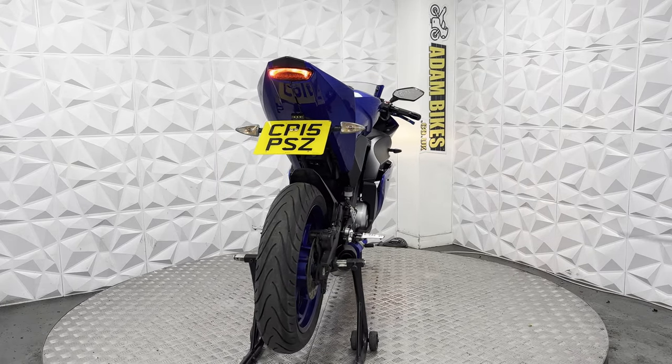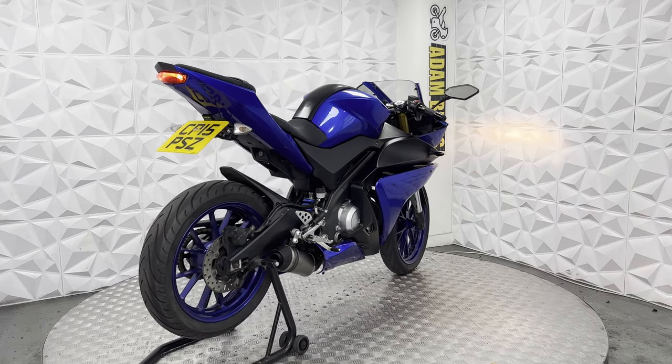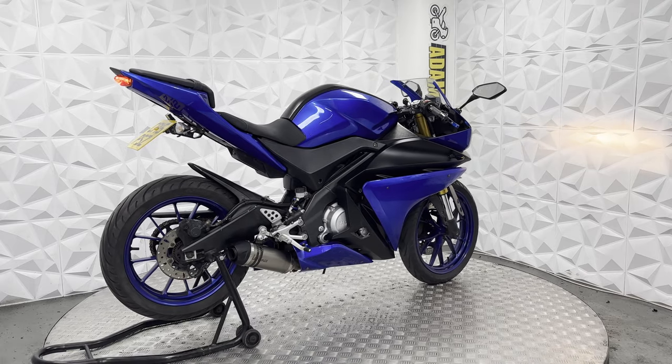Generally, this bike is in very good condition. It's ready to ride away and doesn't need anything. That's the rundown for this 2015 Yamaha YZF R125.